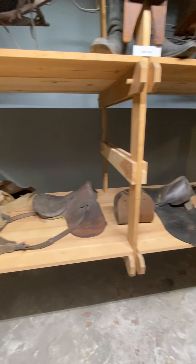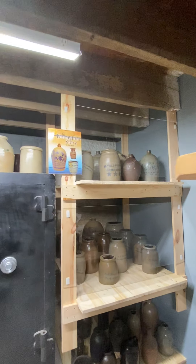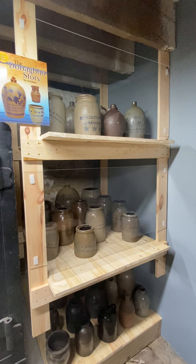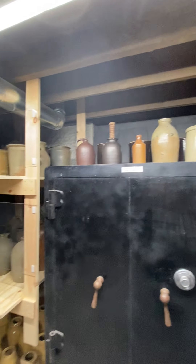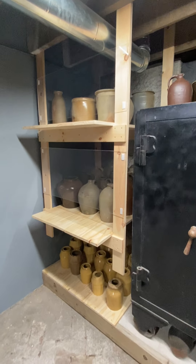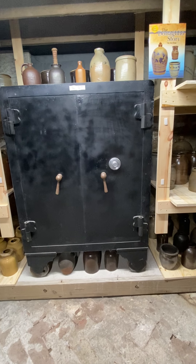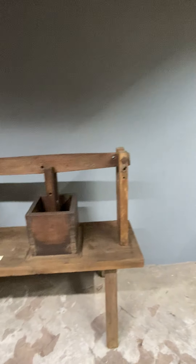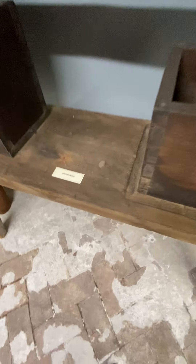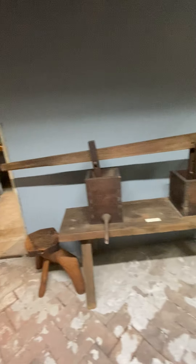In the corner are all kinds of crocks — very popular items in their time for food storage. Most people threw them away, but the Hendersons kept them all. There is also a big safe — actually a safe within a safe — and a cheese press.